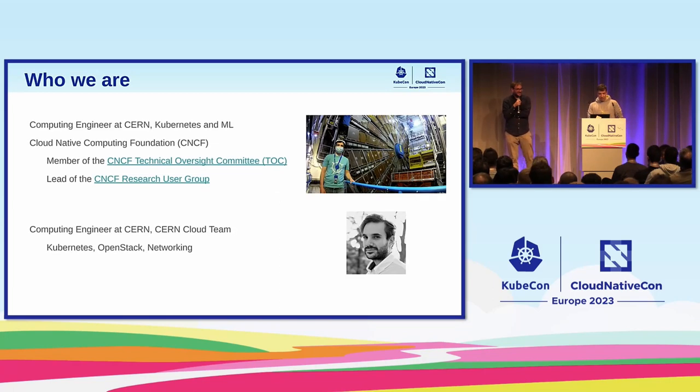I'm a computing engineer at CERN. I work a lot in Kubernetes and containers, a bit of machine learning as well. I have a couple of roles in the CNCF — I'm in the TOC and I co-lead CNCF Research as a group. I work at the cloud team at CERN, working a lot with Kubernetes, OpenStack, and networking.